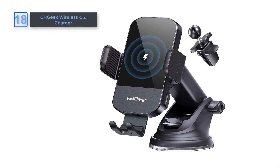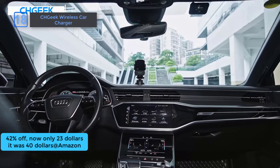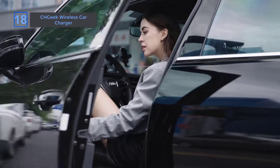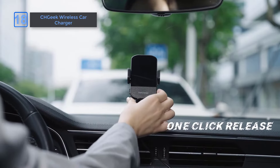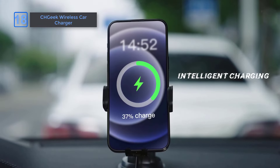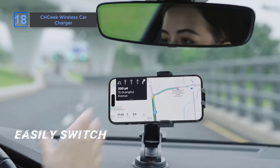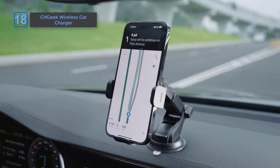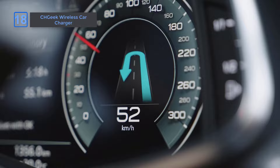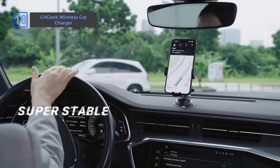Next, CH Geek Wireless Car Charger. At an amazing 42% off on Amazon. Now only $23, it was $40. Enjoy 15-watt max charging with this versatile wireless charger and car cell phone holder. It supports 7.5 watts of fast charging for iPhones and features intelligent identification for smart charging. Simplify your life with hassle-free charging through phone cases up to 6mm thick. The CH Geek phone holder fits both iPhone and Android devices, making it a perfect companion for your car.